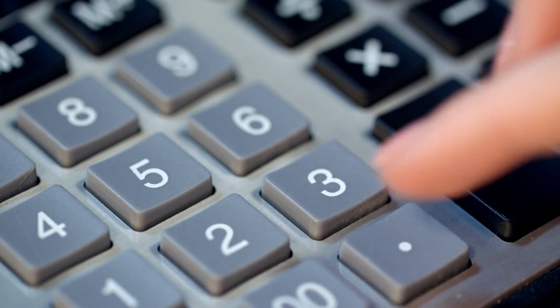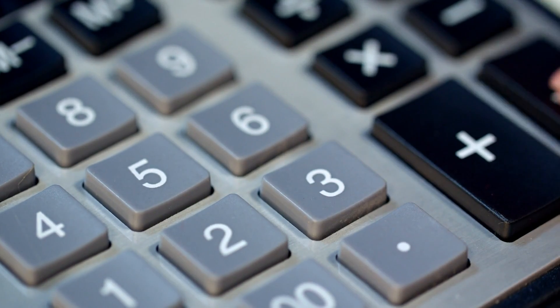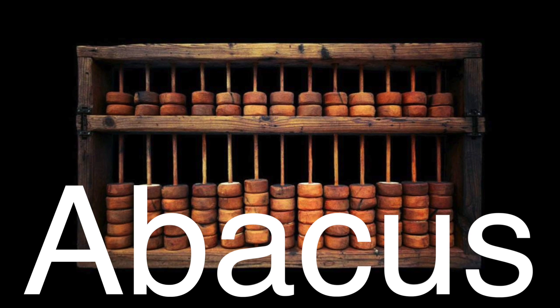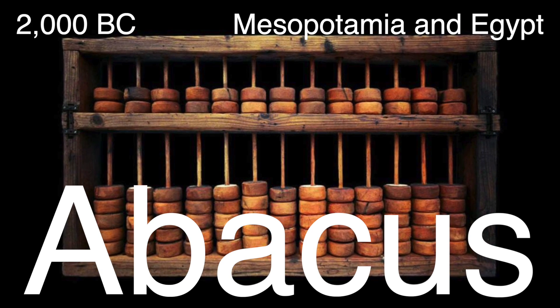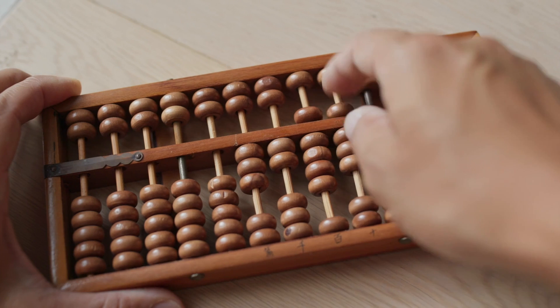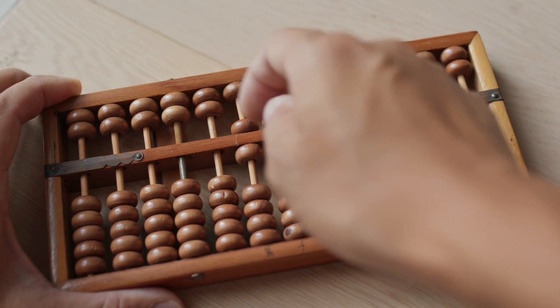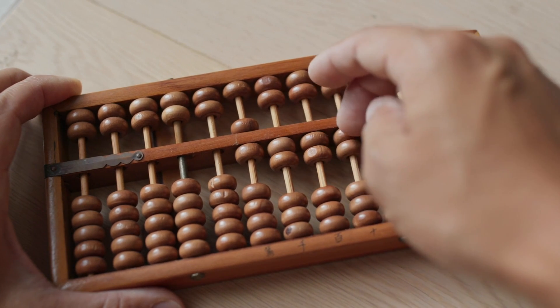To truly appreciate the pocket calculator, we need to go back — way back — to ancient times. The abacus, one of the earliest known counting devices, was first used around 2000 BC in places like Mesopotamia and Egypt. Essentially a frame with beads that could be slid along rods, it wasn't the same as a modern calculator, but it laid the groundwork for organized counting and arithmetic.